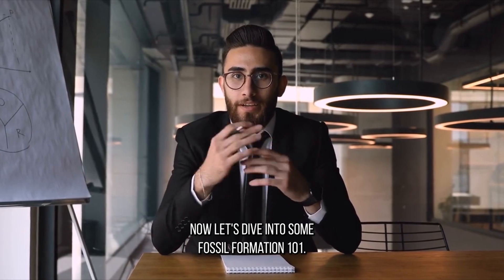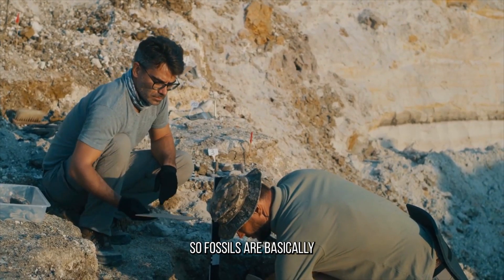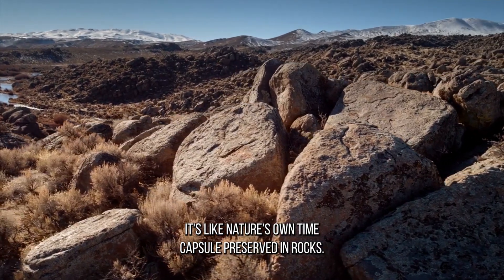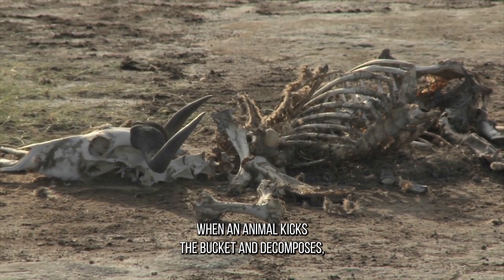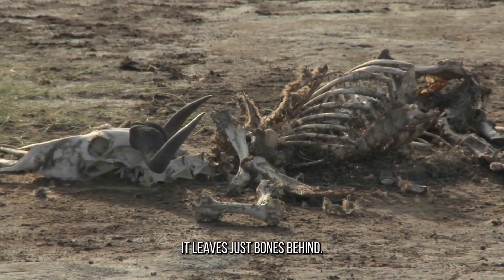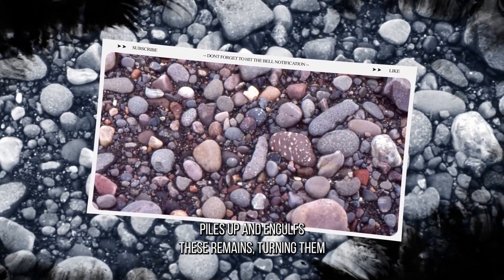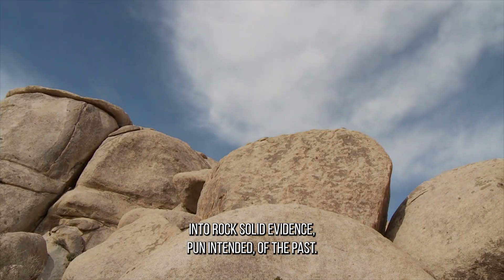Now, let's dive into some Fossil Formation 101 and dating methods. Fossils are basically the remains of ancient plants and animals — it's like nature's own time capsule, preserved in rocks. When an animal kicks the bucket and decomposes, it leaves just bones behind. Fossils are then created as sediment piles up and engulfs these remains, turning them into rock-solid evidence — pun intended — of the past.